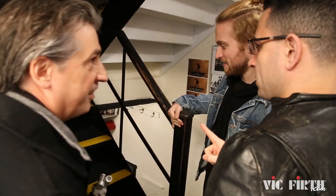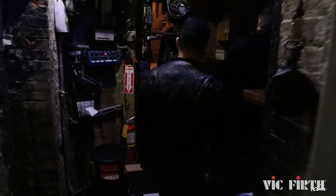So the pit is down there, and the stage is up here. Let's see the stage. Let's go. After you. So we've got dressing rooms and stuff.